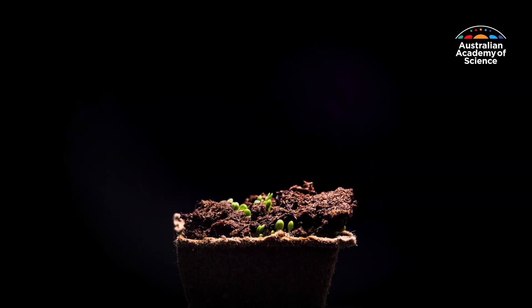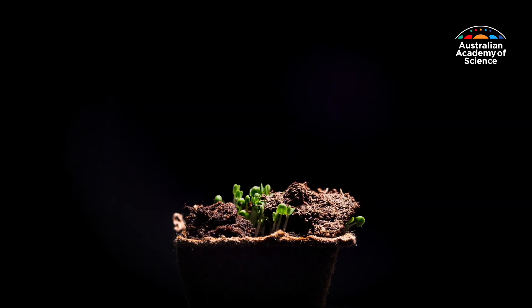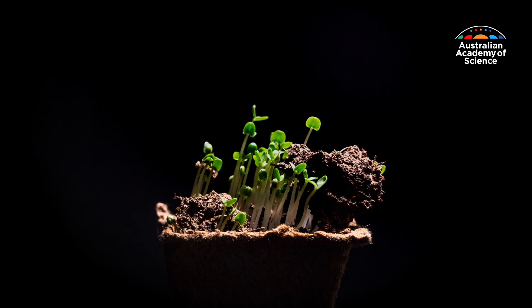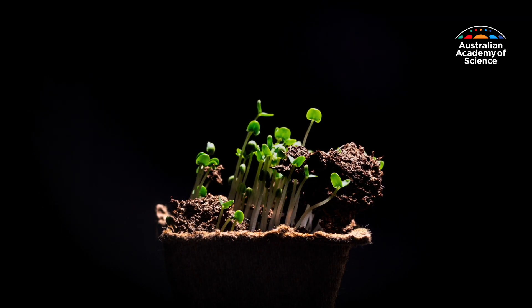Plants fight a daily battle for survival. The water in the soil is not just liquid water, it's liquid water that's pulling away from the plant. So the plant has to exert this huge amount of tension on that water column to drag that water up out of the soil and up to the leaves.